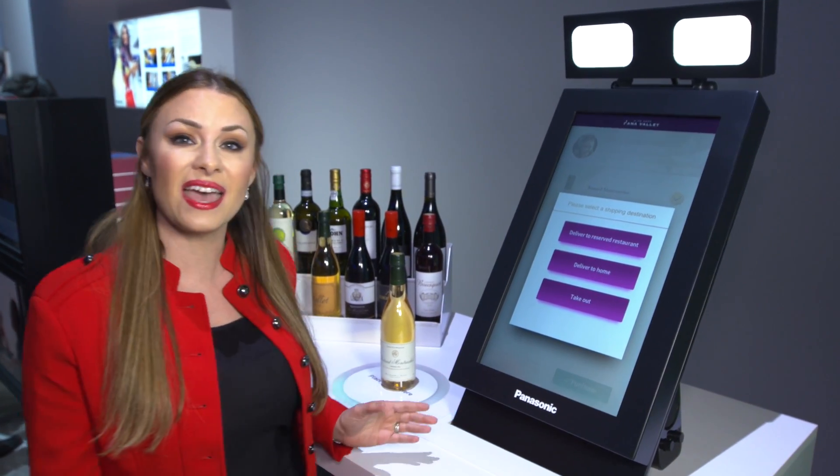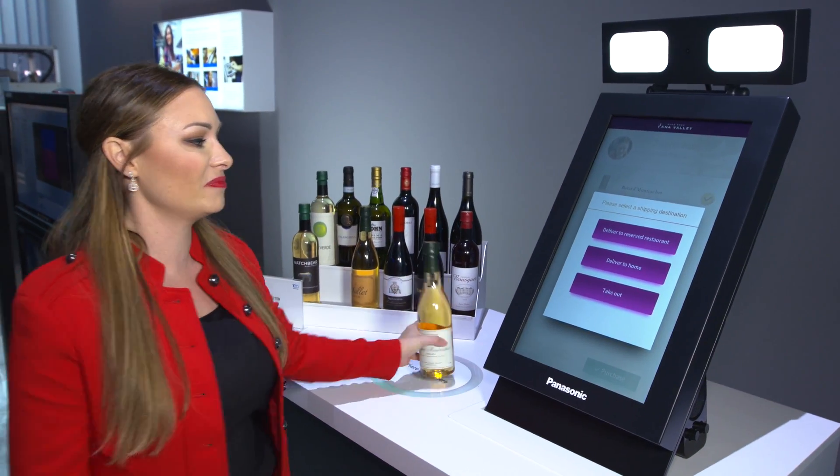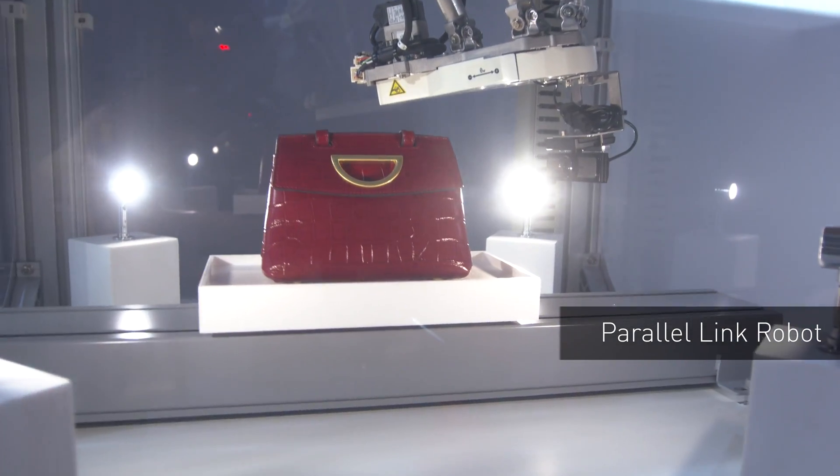What's really cool is that Panasonic is displacing time and space. I can have this item delivered to the restaurant, delivered to my house, or I can simply grab and go. I'm going to take this with me.